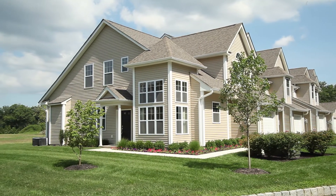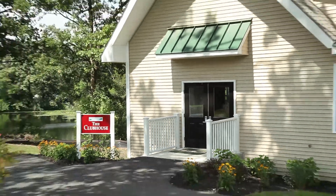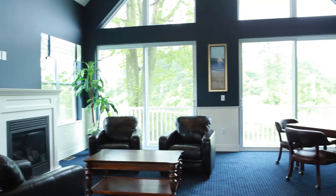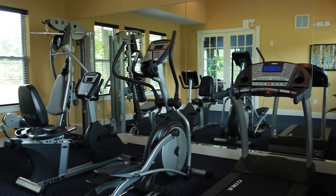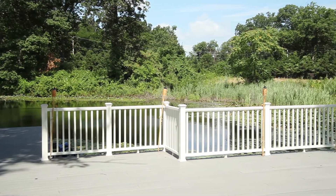All of the homes include garages. Enjoy the clubhouse with a community room and a fully equipped gym. Walk on trails throughout the community set on Inwood Lake.